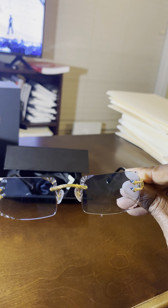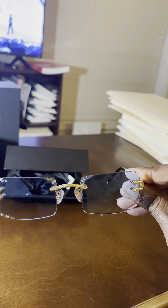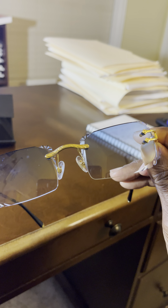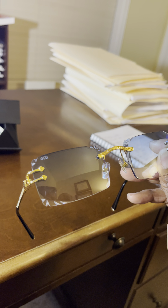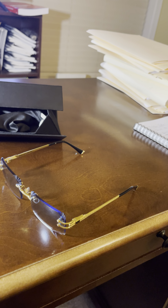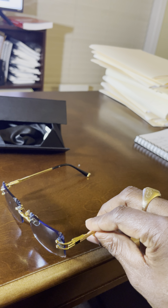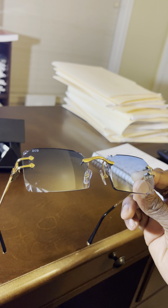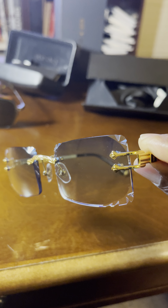It has that distinctive Cartier look — it's obvious what they were going for when they designed these glasses, and that's what makes them very popular. I actually clicked the link on their website to see what was happening with the blue tint and noticed it was sold out. So yeah, these are pretty popular for the price and the quality — those are the pros.